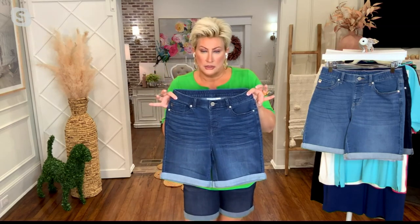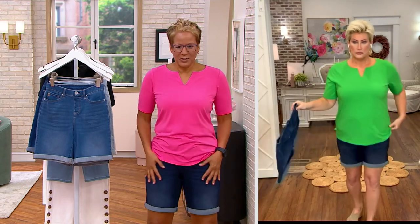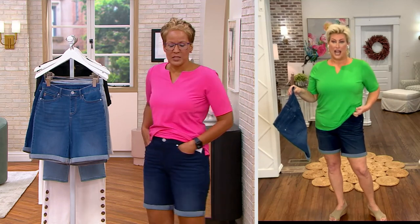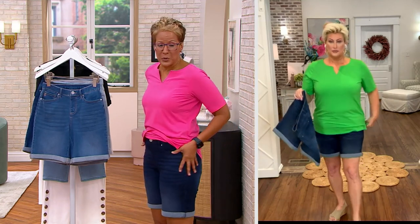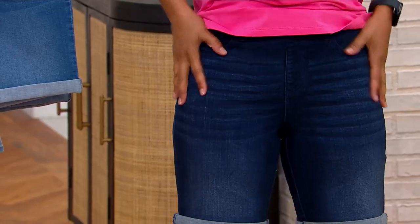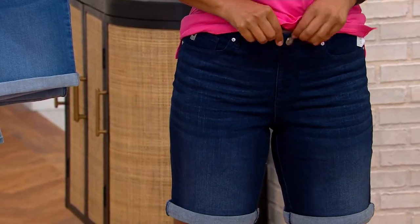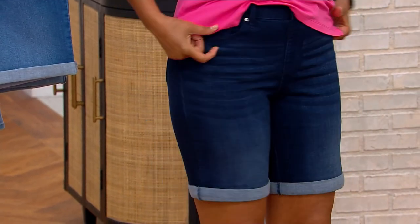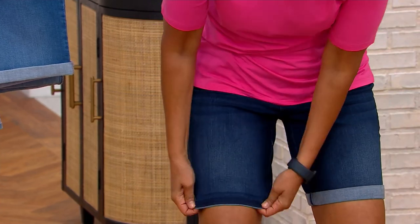They feel like I'm giving myself a little spa treatment — they feel amazing. The fit is wow. The Triple Luxe fabric is super soft with that cotton and modal blend, and they fit so beautifully. By the way, it's just a button so they really are just a pull-on pair of shorts. You have true pockets in the front and pockets in the back.